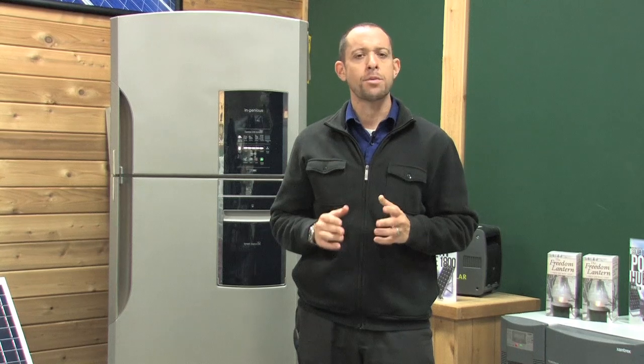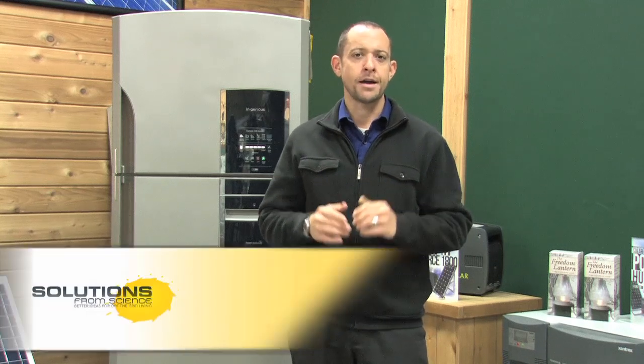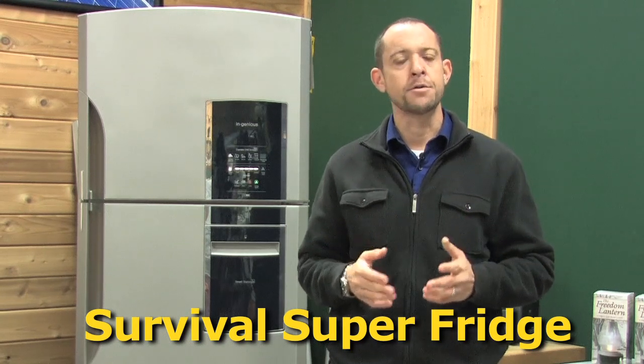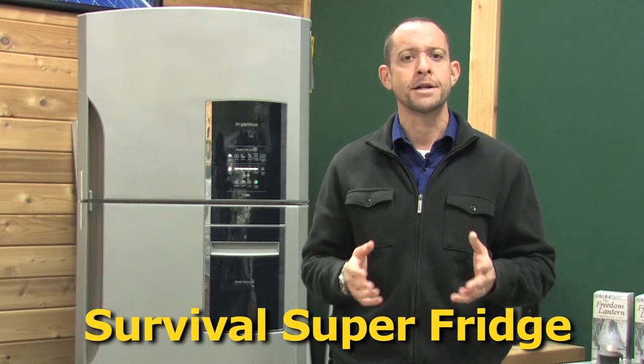Are you worried about how you're going to provide safe food for your family in a long-term power outage or catastrophic event, natural or man-made? What if a company produced a refrigerator that was designed specifically to run off of a solar power generator, however could still run off the power in your home? Hi, I'm Brandon Wyatt with the Survival Super Fridge. Thousands of people just like you have the exact same fear — their current refrigerator is just not efficient enough to be powered by a solar power generator indefinitely. And a dorm fridge? Well, it's just not big enough to store everything that you and your family are going to need.